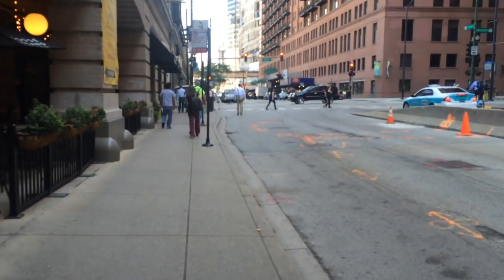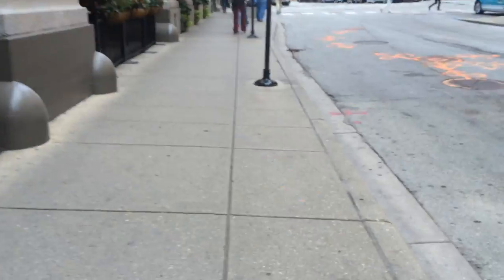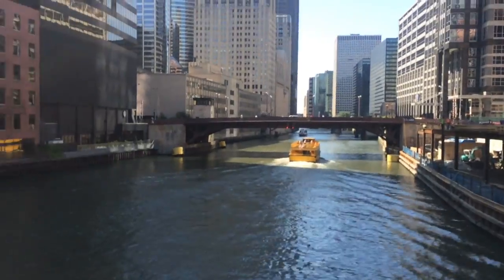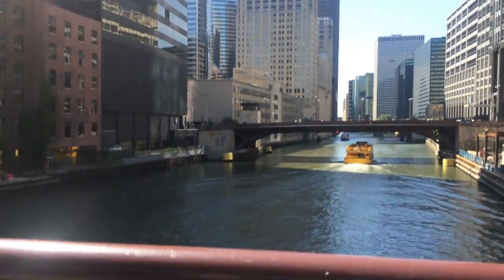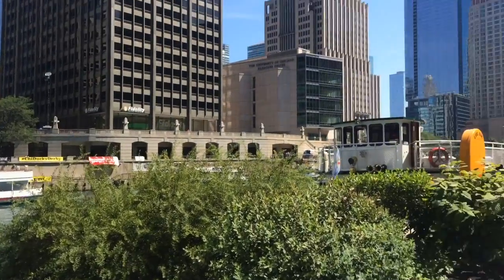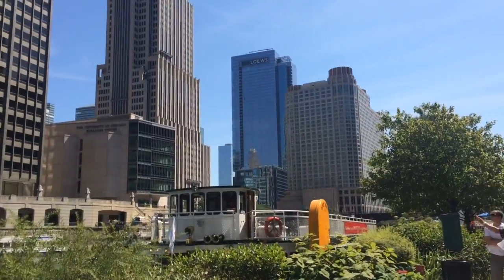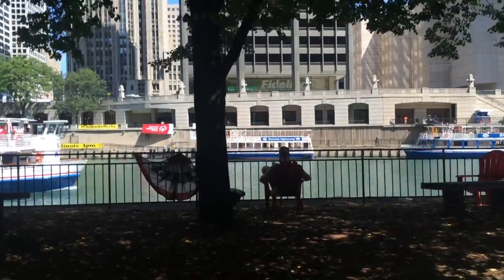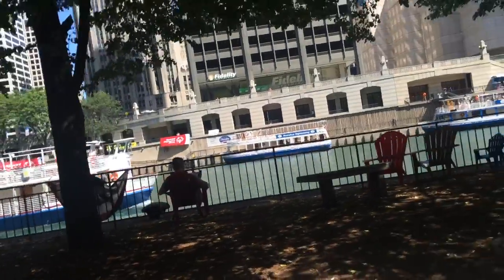But I think the view from the Hancock is more interesting. That's what I thought. Alright, let's go.